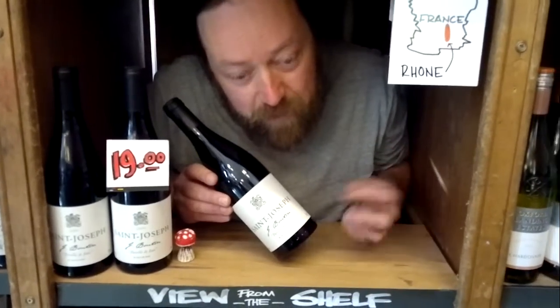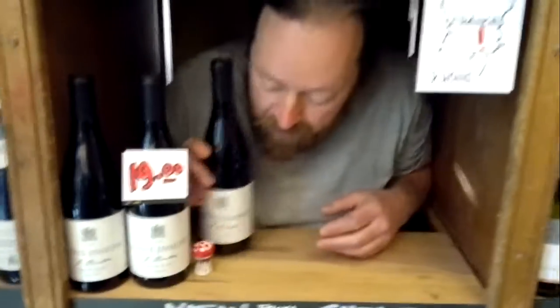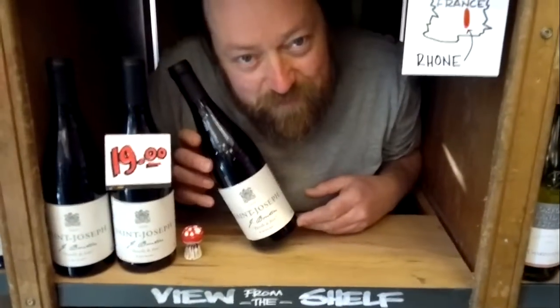A good wine to keep for a while, but I would say don't keep it — drink it now, it's drinking beautifully, but drink it quickly. If you don't, the staff at Oddbins will drink it all. Yes we will! So you can get it from your local Oddbins for 19 pounds. Bouton Saint Joseph. Thank you.